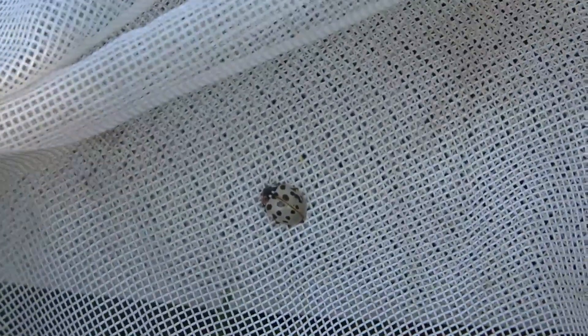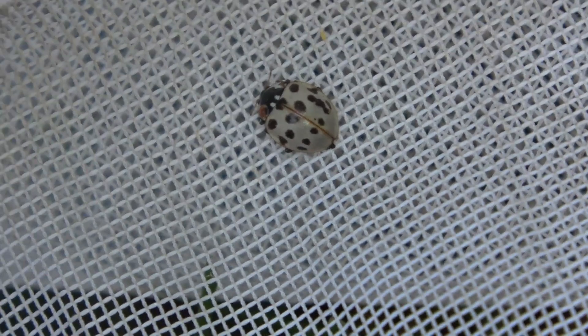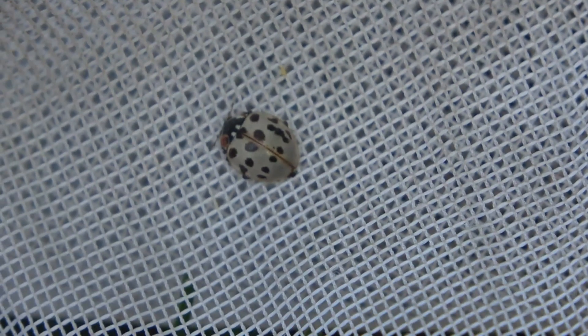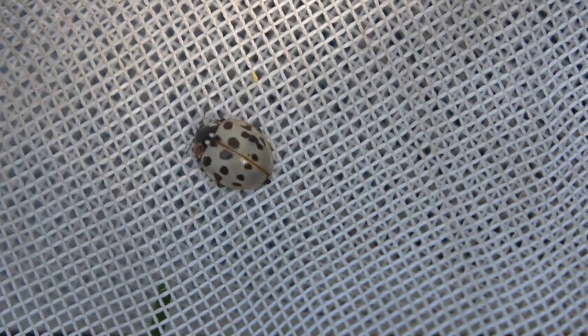I'm going to sweep through and show you the yellow ones I've been seeing as well. I've got a really cool looking lady beetle here. Instead of the regular orange-reddish with black dots, this one's pale. I can't give you the species right now off the top of my head, but it's a pretty cool find nonetheless. I'm going to go ahead and get a picture of that one.